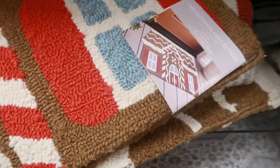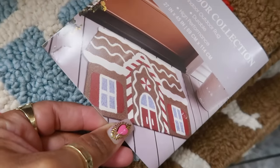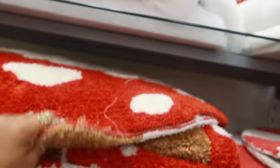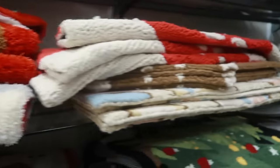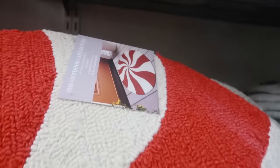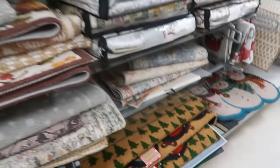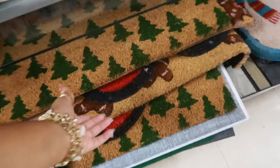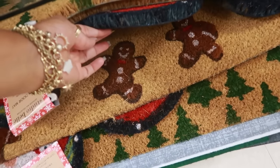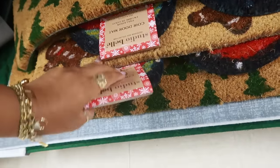Once it opens up — lots and lots of rugs. There's another one, there's a big peppermint right there. We got a tree — so a lot of options. There's that one I just showed you guys in a different video and it's $15.